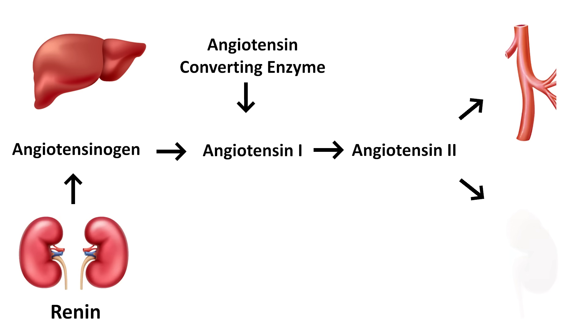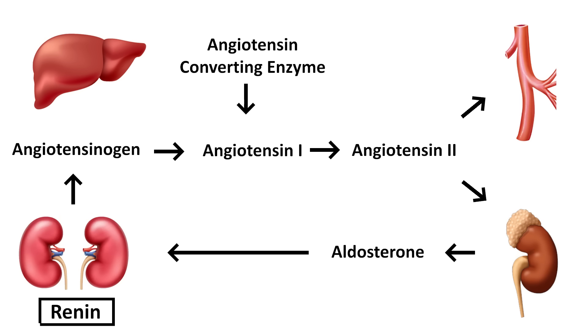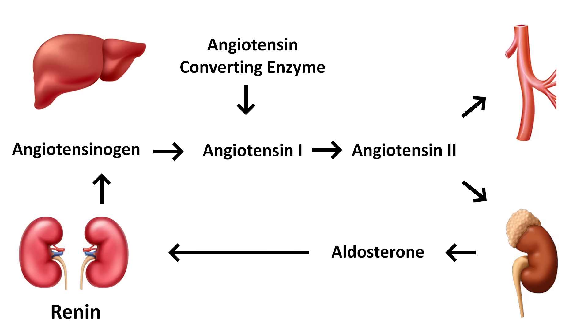Angiotensin 2 also goes to the adrenal gland, where it tells the adrenal gland to start secreting a hormone called aldosterone. Aldosterone goes back to the kidney and tells it to retain sodium. So you've got this cascade where the secretion of renin has triggered all these steps leading to two things that raise your blood pressure: increasing vascular tone by constricting blood vessels, and retaining sodium. If the renin system is constantly triggered, your blood pressure will continue to go up and you'll continue to need more medications.